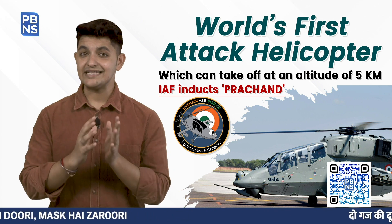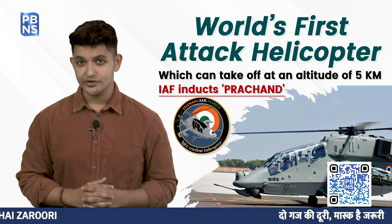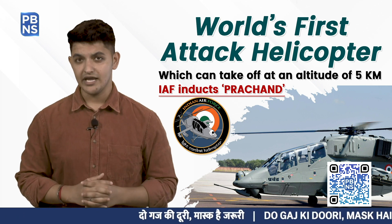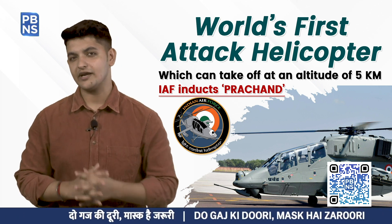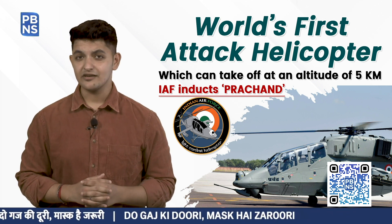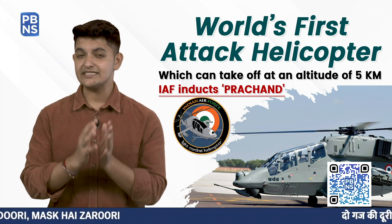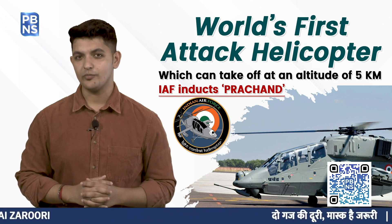These features enable the LCH for deployment in high-altitude combat areas, catering to the emerging needs of the IAF over the next three to four decades. Major aviation technologies like the glass cockpit and composite airframe structures have been indigenously developed for this combat helicopter.